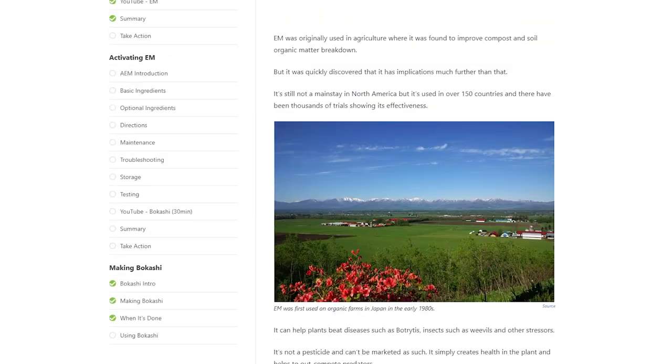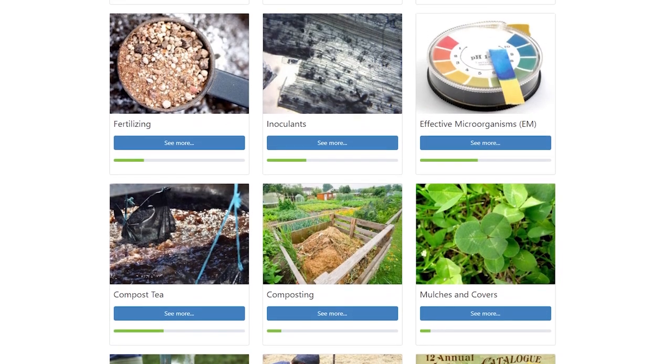If you are in my online gardening course, I will give you a link down below where you can go and watch this and all of the other EM videos within the course.